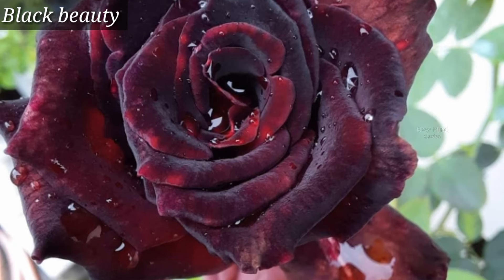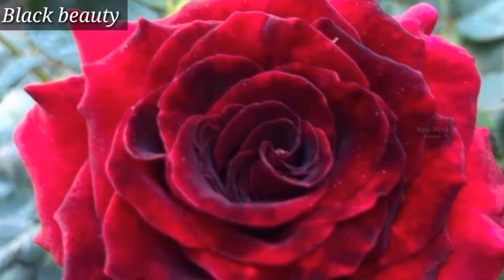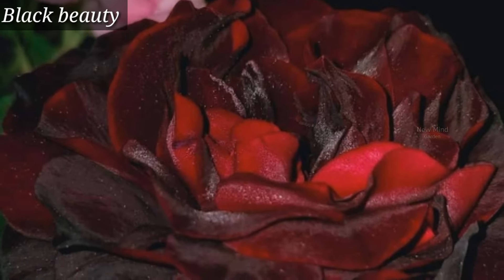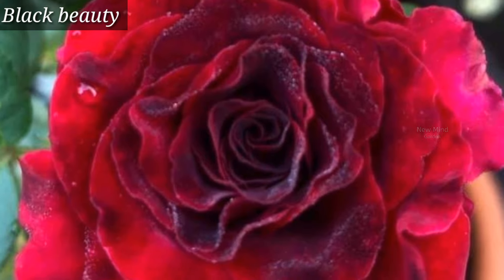Black Beauty is a very beautiful hybrid tea rose. It has a very mild fragrance. It looks amazing when mixed with cream or white colored flowers. The flower is also popular during wedding celebrations.